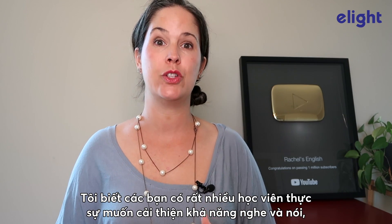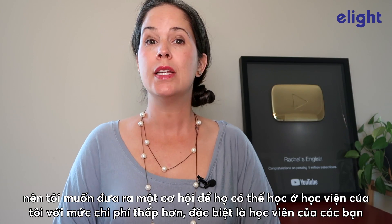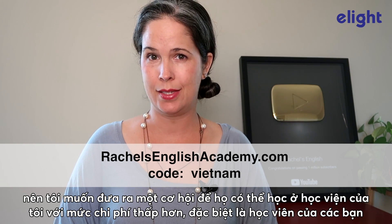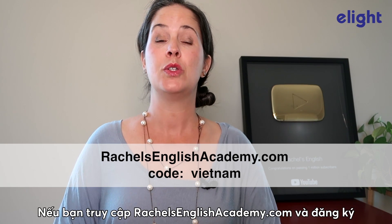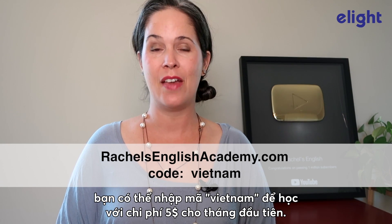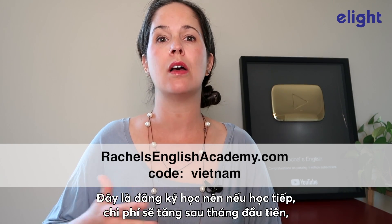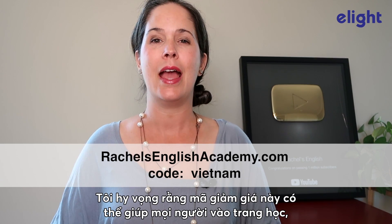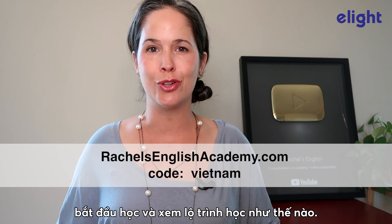I know that you have a lot of students out there that really want to improve their speaking and listening comprehension. So I wanted to offer them a deal — your students specifically — to get into my academy at a lower price. It's $14 a month, but I want to offer a $5 first month. If you go to rachelsenglishacademy.com and sign up, you can enter the code VIETNAM and that will make your first month just $5. It is a subscription, so it's ongoing and the price will go up after the first month, but anyone can cancel at anytime.